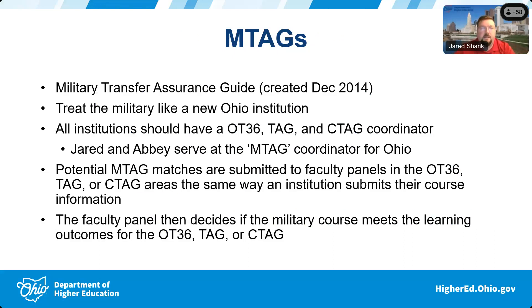The legislation at that time caused us to essentially treat the military like a new Ohio institution. We had to figure out how to get military transfer courses to function and work. We thought our various other transfer initiatives seemed to be working — things like the Ohio Transfer 36 and TAG courses and C-TAG courses — and asked if we could treat military transfer in the same manner. That gave us a lot of faculty buy-in at the very beginning.